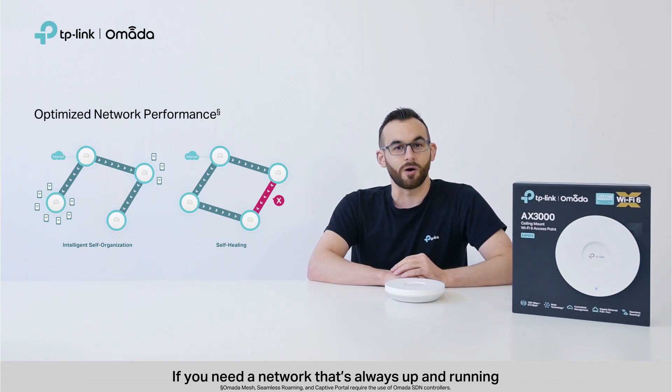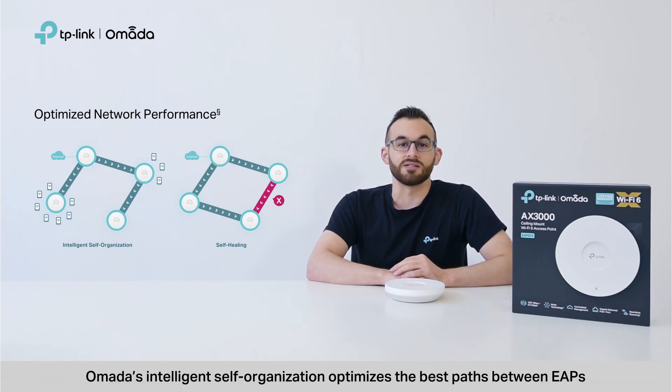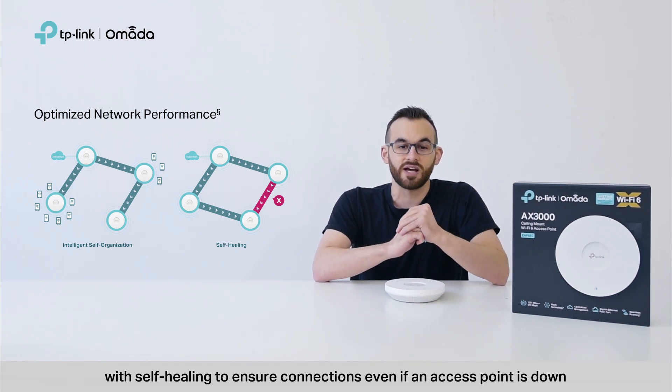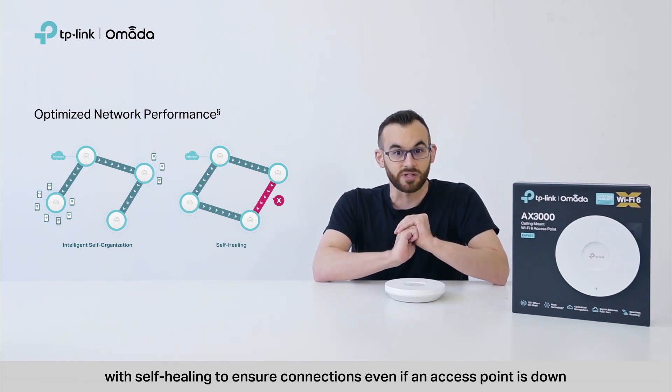If you need a network that's always up and running, Omada's intelligent self-organization optimizes the best path between EAPs. All of this happens in real time, with self-healing to ensure connections even if an access point is down.